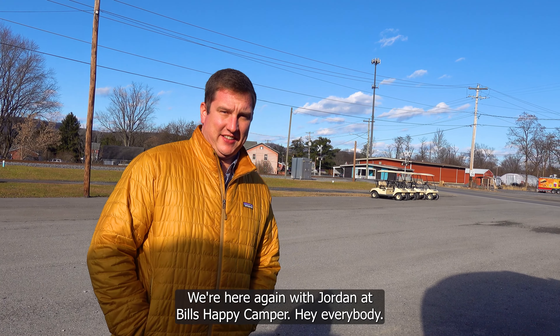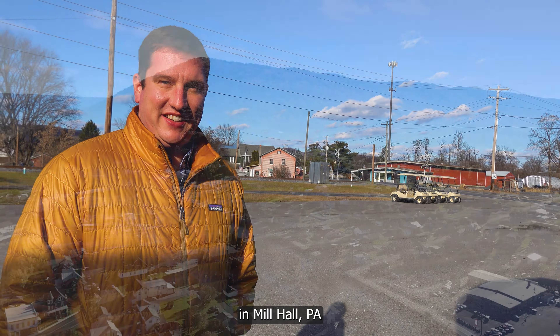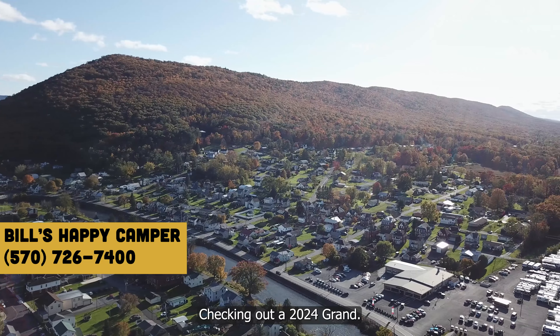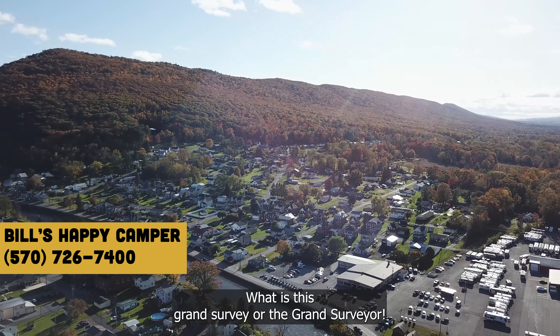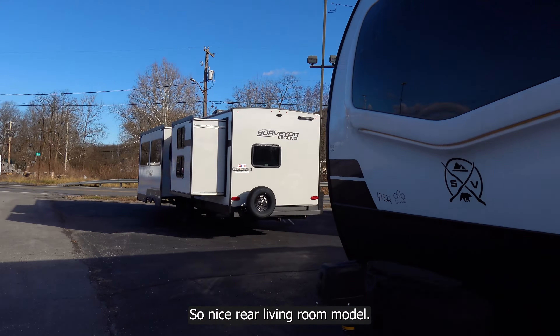We're here with Jordan Bills Happy Camper in Mill Hall, PA, checking out a 2024 Grand Surveyor 253 RLS — a rear living room model, 31 feet overall, and a nice half-ton towable trailer.